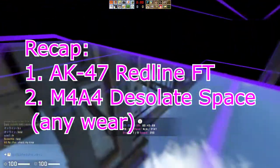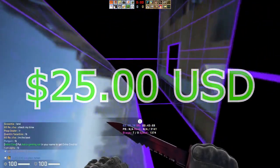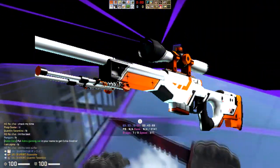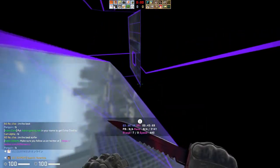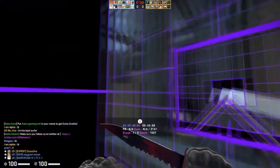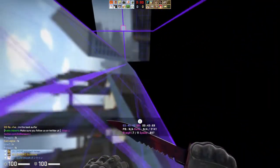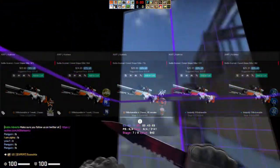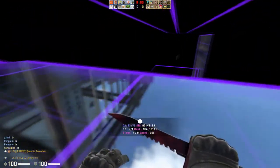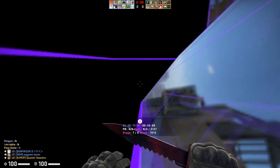Moving on to the $25 price point — we have a couple of skins and one sticker. The first is the AWP Asimov. Like the Red Line, it's part of the Phoenix case, so it's getting rarer over time. It's a skin a lot of people have nostalgia for. You can get it on BitSkins right now for around $25, and it's a really good investment — it's just going to increase in price over time with nothing really pushing it down.